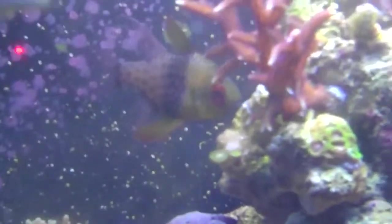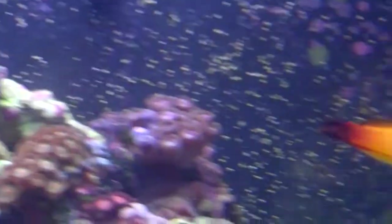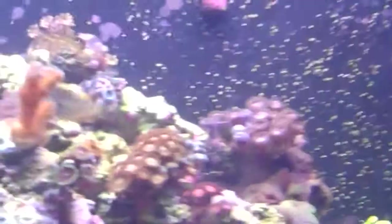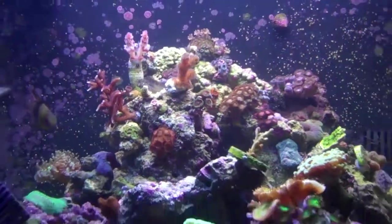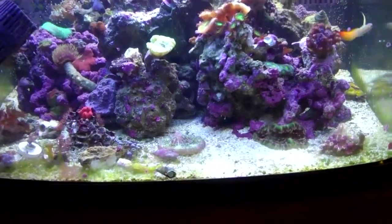There's the pajama cardinal — got him from Bad Gus on Reef Central, really nice guy. Kind of the latest update. Everything is looking really good, and I finally got a coral for the bottom now.